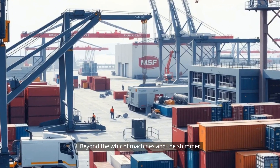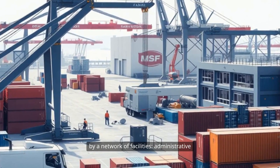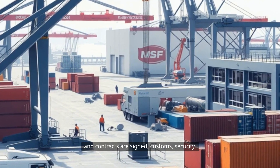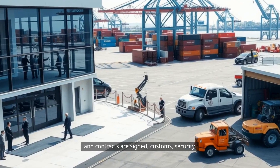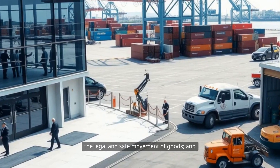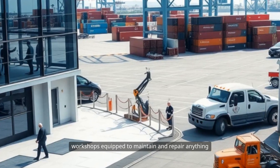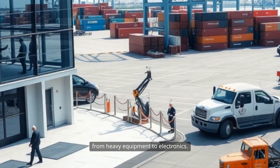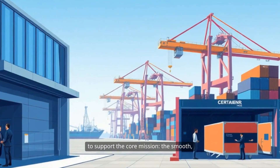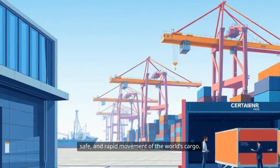Beyond the whir of machines and the shimmer of steel, a modern container terminal is supported by a network of facilities: administrative buildings where schedules are planned and contracts are signed, customs, security, and immigration checkpoints to ensure the legal and safe movement of goods, and workshops equipped to maintain and repair anything from heavy equipment to electronics. Each of these elements is carefully designed to support the core mission — the smooth, safe, and rapid movement of the world's cargo.